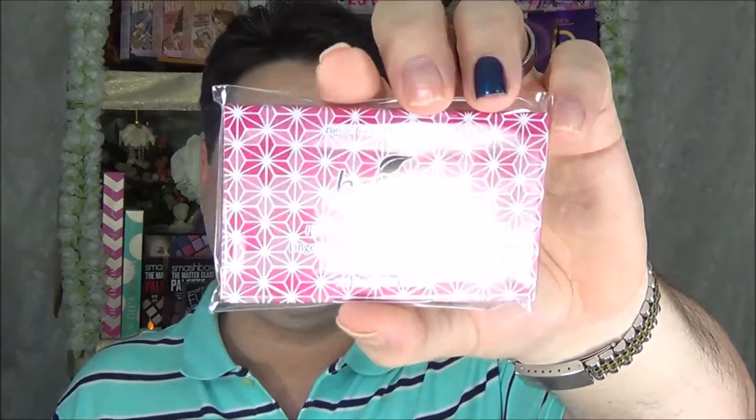For myself I picked up the Boscia Pink Peppermint Blotting Linens. Everybody needs blotting cloths — you can blot yourself without ruining your makeup. I usually go through about a pack of these every two weeks when I'm on set. There are only a hundred sheets in each one, but my makeup artist at work is always very happy that I bring these along.